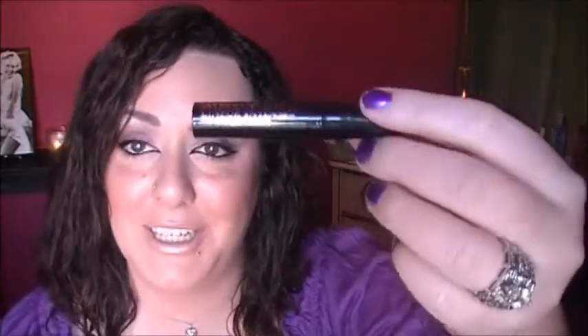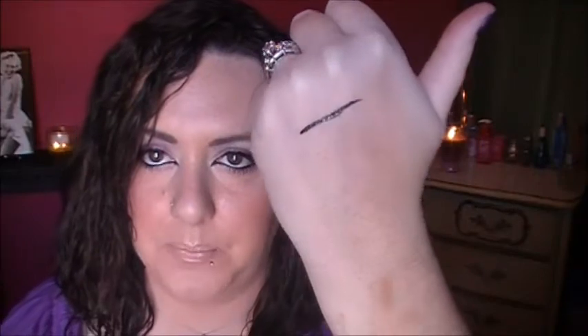I had heard so much about it that I had to see what the hype was — the L'Oreal Carbon Black Linear Intense. It is pretty black. You guys know how I am with my eyeliners. And look how bad the foundation doesn't match me — it's ridiculous.